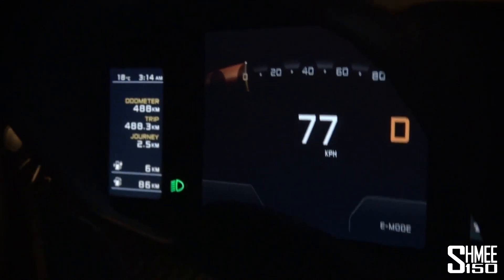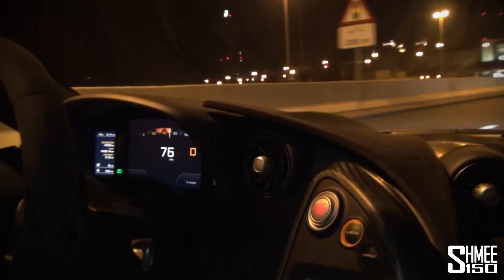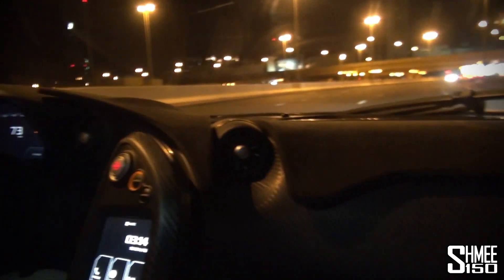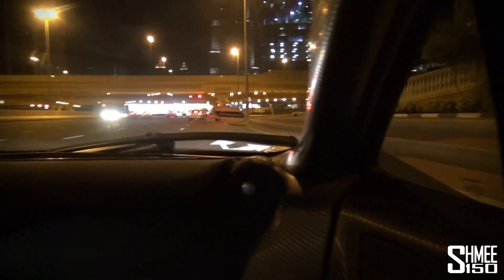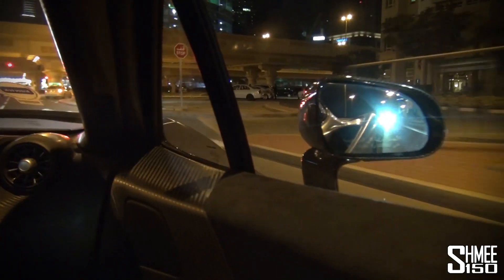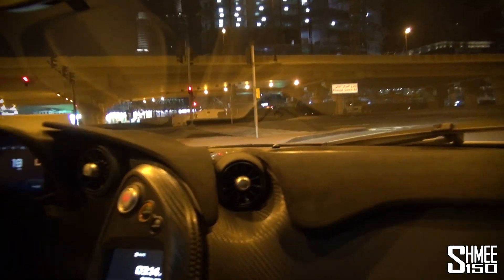The range in electric mode is about six kilometers of charge available to us at the moment. This is now an electric hypercar. In this mode it's got a top speed of 99 miles per hour and takes nine and a half seconds to get to 62 miles per hour from a standstill.